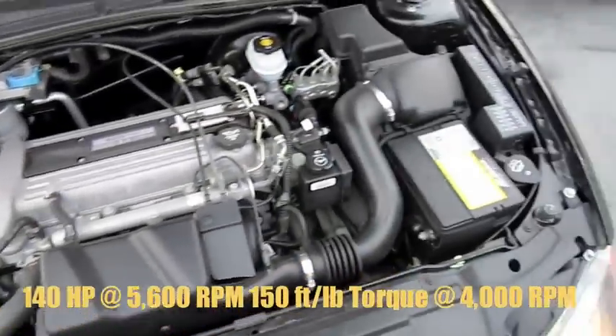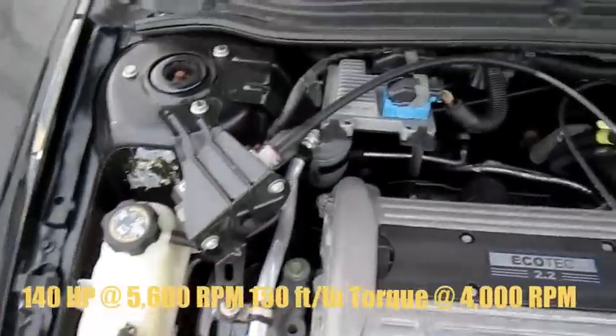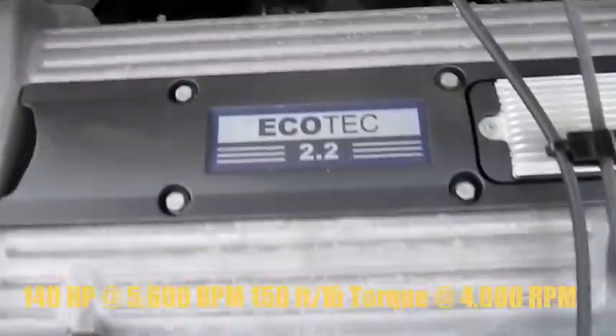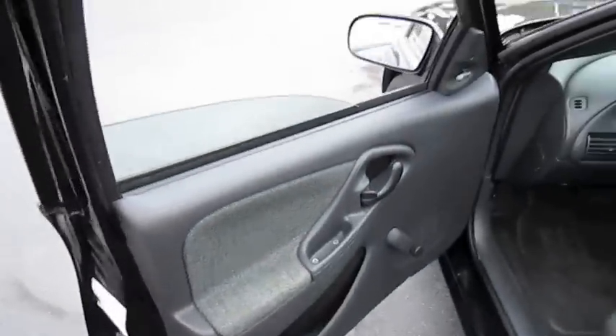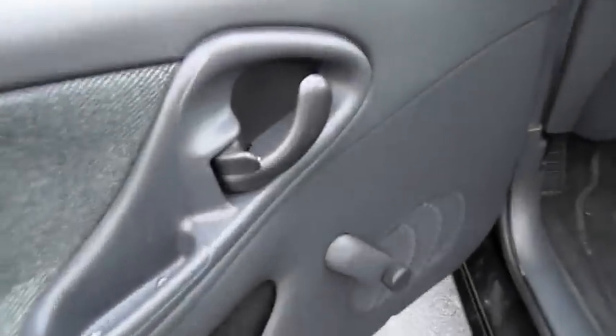It's got a 2.2-liter four-cylinder. Manual driver's seat.